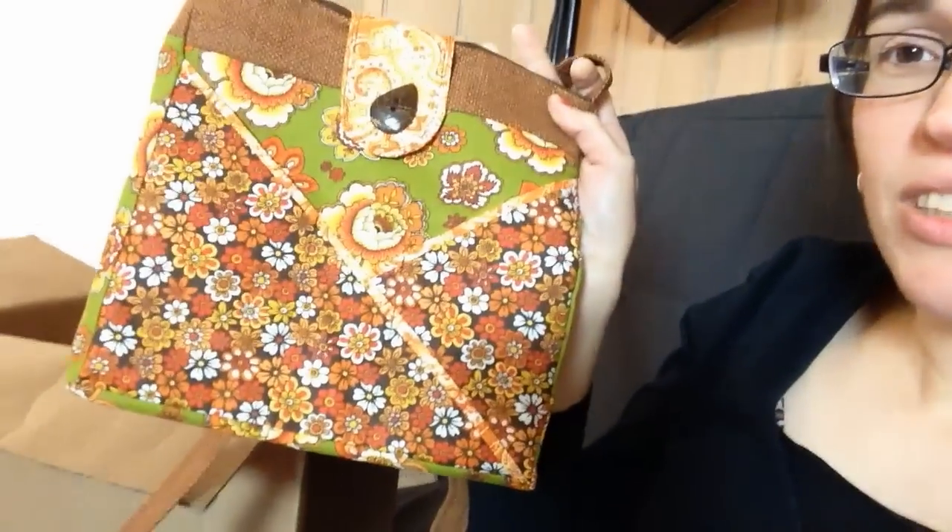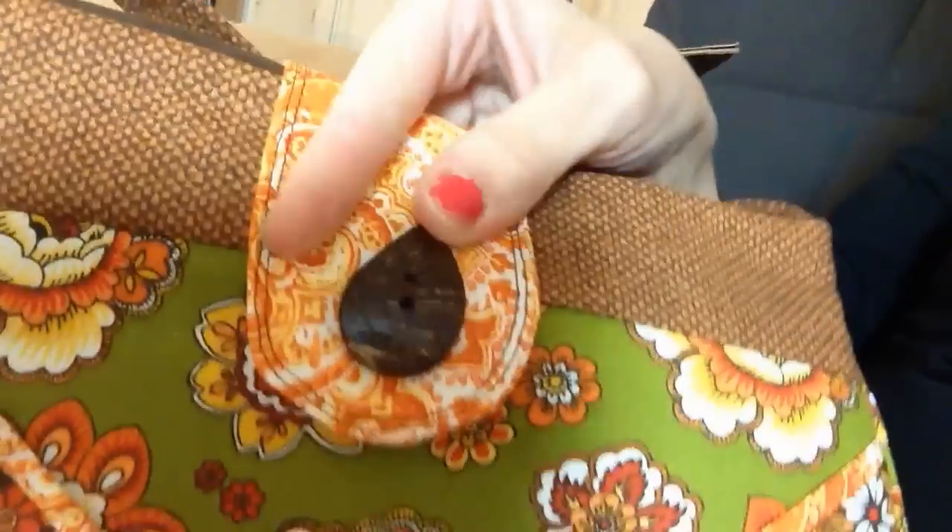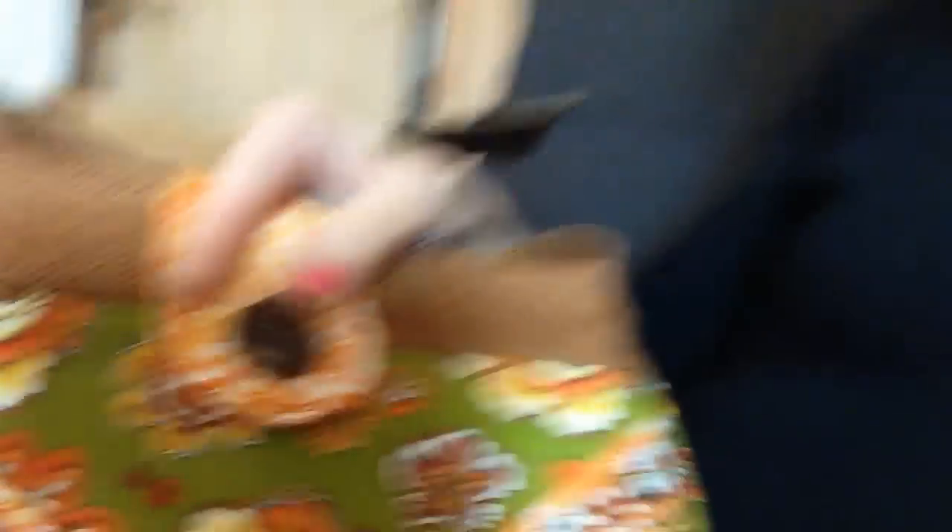They are up on Etsy. At the beginning of the week I had 11 purses up there and now there are only eight left, so I'm super excited — it's been a really good week. They're all very unique, different colors. Buttons are handpicked specifically for each purse after they were completed and made. I did the whole entire purse before I went to the store and picked out the buttons.